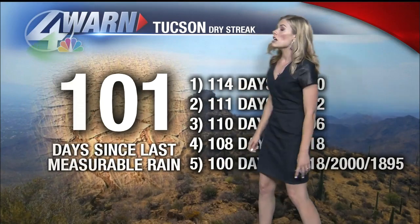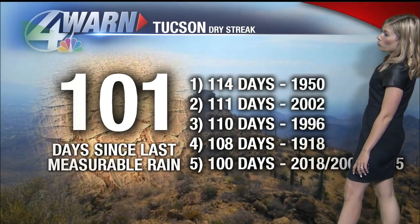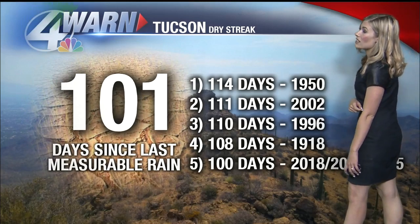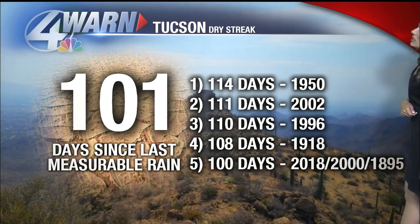You can always send your photos to us at weather@KVOA.com and we're hoping we get some rain of our own. Fingers crossed because we are in such a dry streak — 101 days since last measurable rainfall. The record to beat would be 114 days. We're already in fifth place at 101, tying the record set in 2018.